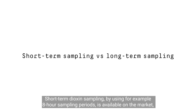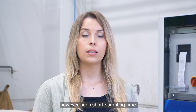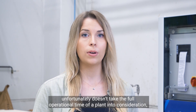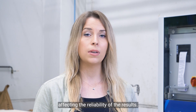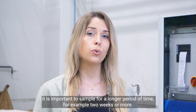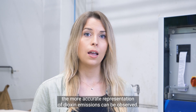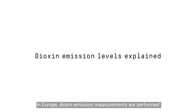Short-term dioxin sampling, by using for example eight-hour sampling periods, is available on the market. However, such short sampling time unfortunately doesn't take the full operational time of a plant into consideration, affecting the reliability of the results. For this reason, it is important to sample for a longer period of time — for example two weeks or more — because the longer the sampling time is, the more accurate representation of dioxin emissions can be observed.